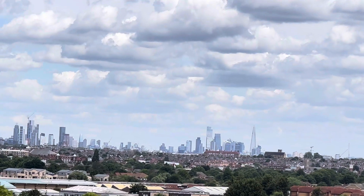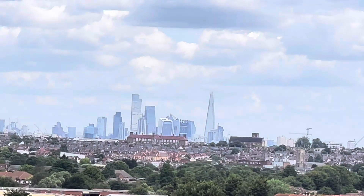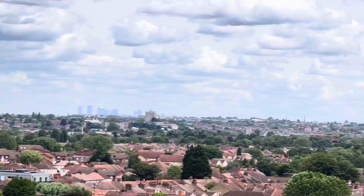There is the Shard. I guess if it was a bright day, you'd be able to see a lot more.